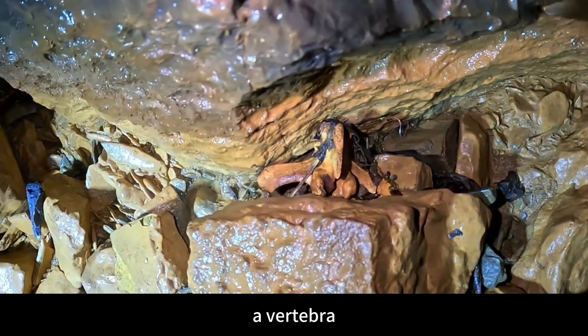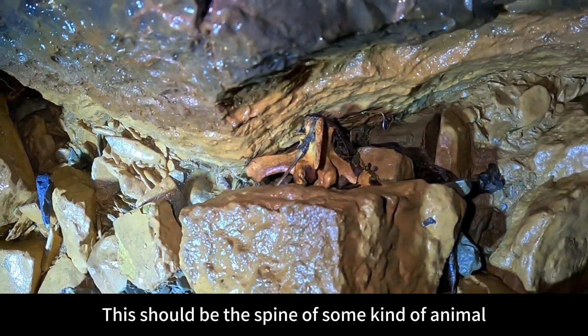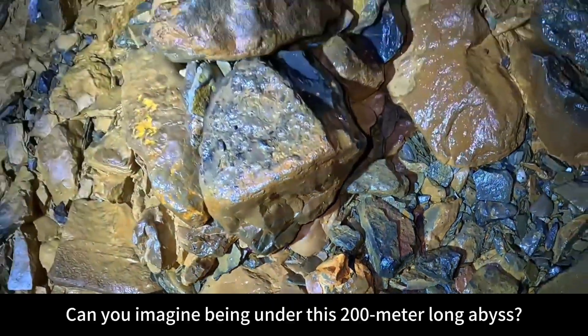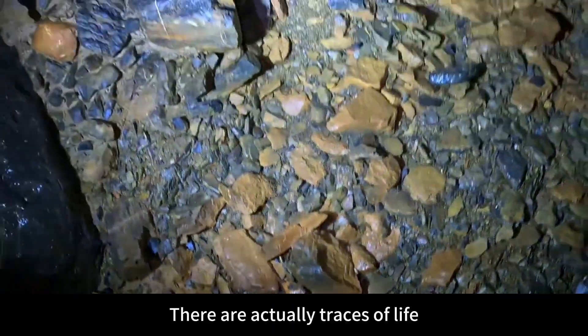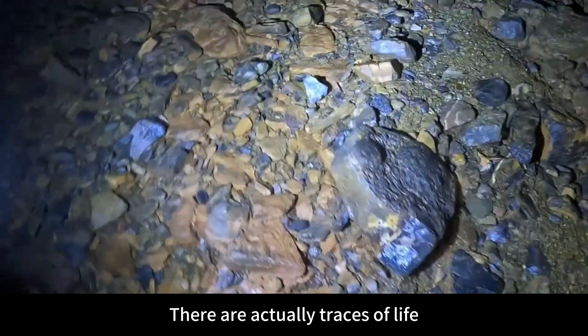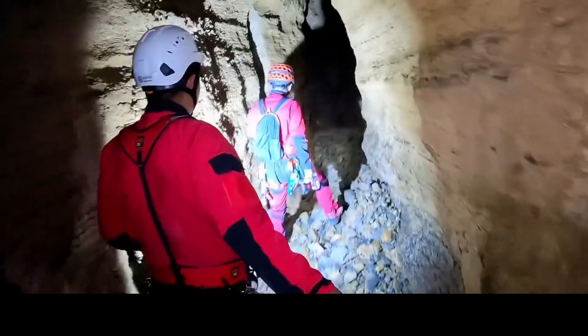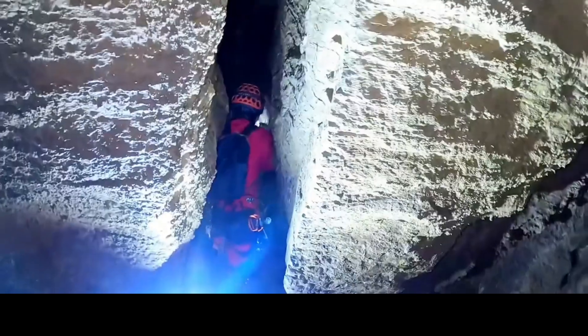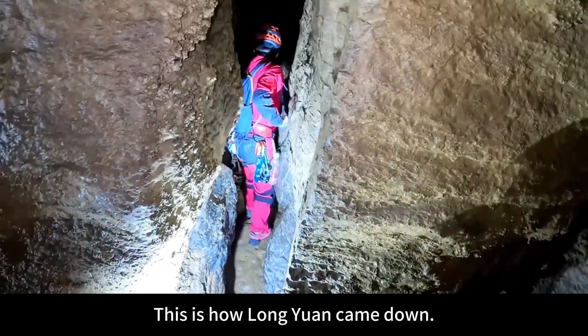A vertebra — this should be the spine of some kind of animal. There are green plants here. Can you imagine: under this 200-meter-long abyss, there are actually traces of life? Longyuan, Longyuan — this is how Longyuan came down.